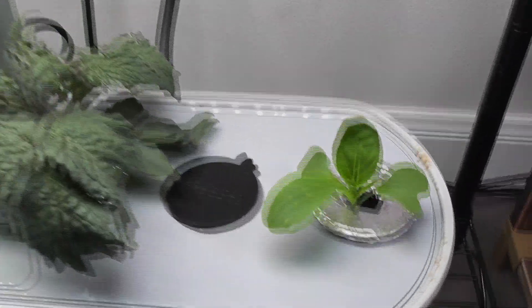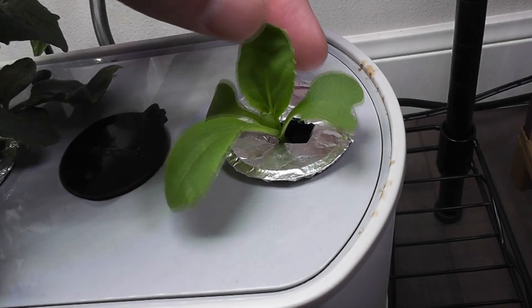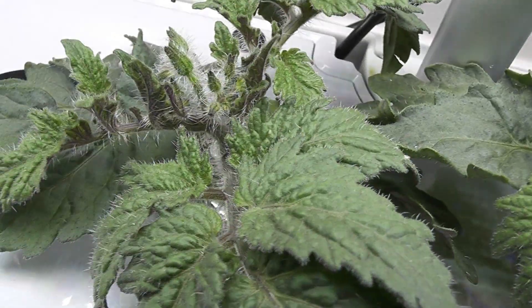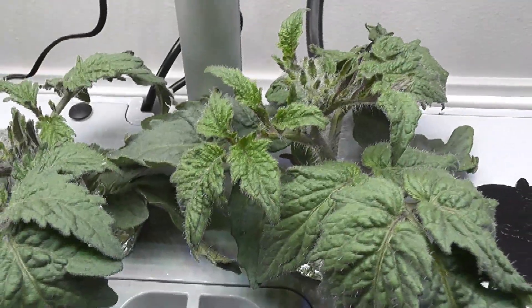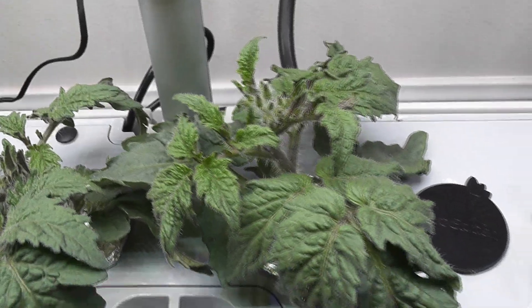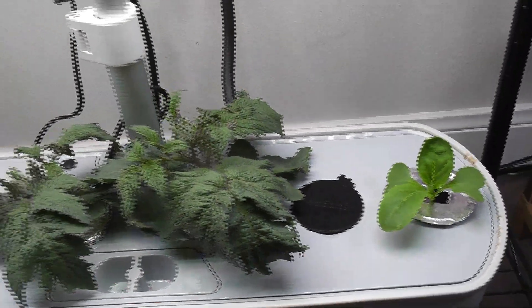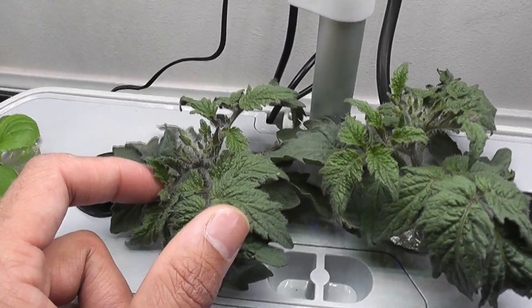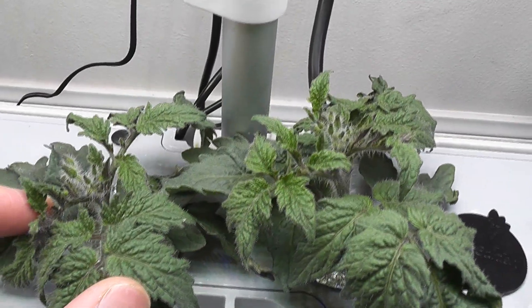Day ten, bok choy plants are coming along very nicely with real leaves. Surprisingly, tomato plants started flower buds already. I never expected that these tomato plants will start flower buds on day 26. I prefer to take out the bok choy plants once the tomato plants start flowering. Since I started a little late, I am just going to wait and see what happens.